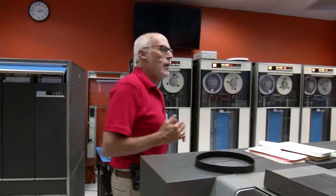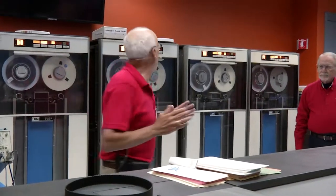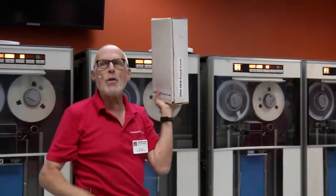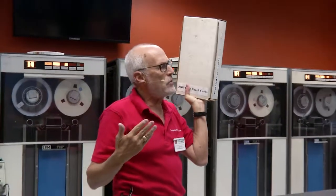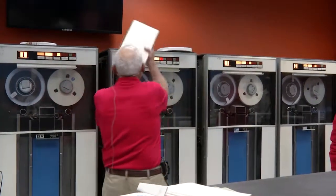IBM shipped the first 1401 to Time Life in 1960. At that time, Time Life had 40 million punch cards that it used to keep track of its accounting and mailing list information. To give you a sense for that — a standard box of punch cards is 2,000 cards. So 40 million punch cards is about 20,000 boxes of cards, which I computed to be a stack about seven miles high. That's a lot of punch cards.